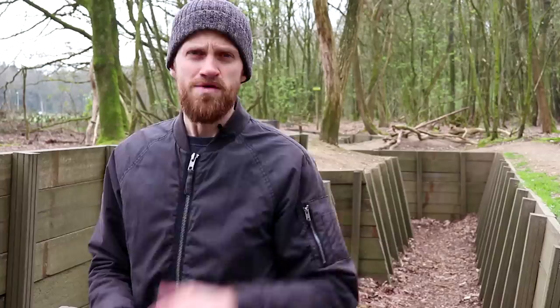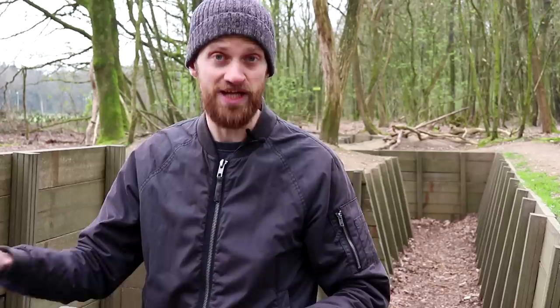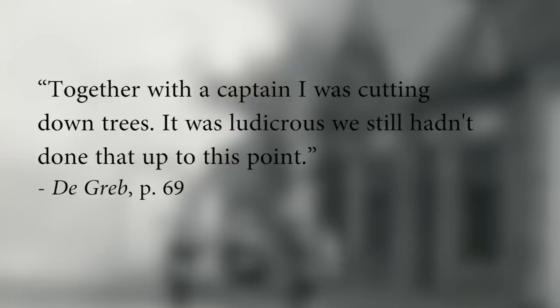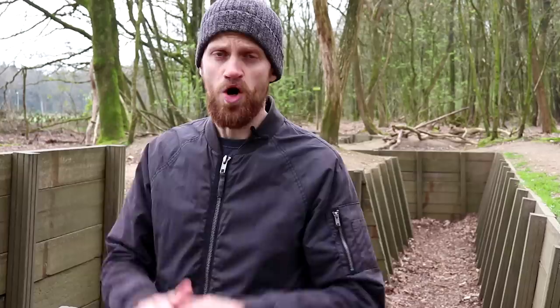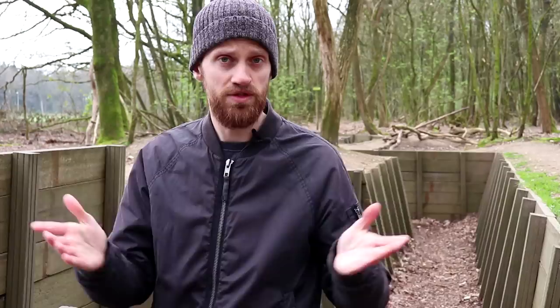Meanwhile on the Grebbeberg, the German onslaught was nigh. Till the very last moment, Dutch soldiers were preparing their defenses by cutting down trees, laying telephone cables and reinforcing their trenches. A Dutch sergeant wrote: "Together with a captain I was cutting down trees. It was ludicrous that we still hadn't done that up to this point." On the 11th of May 1940, the Germans attacked the Grebbeberg. Wehrmacht and SS units mopped up the frontal post, and the next day they took the front line.